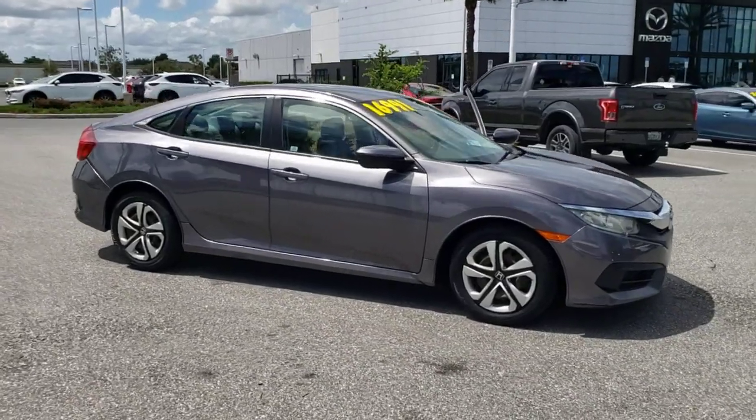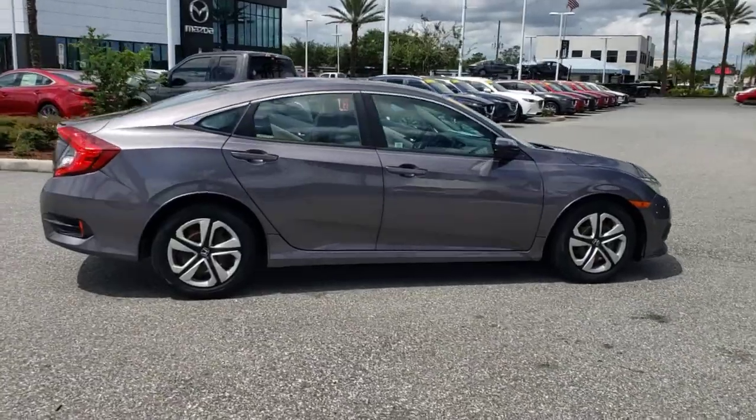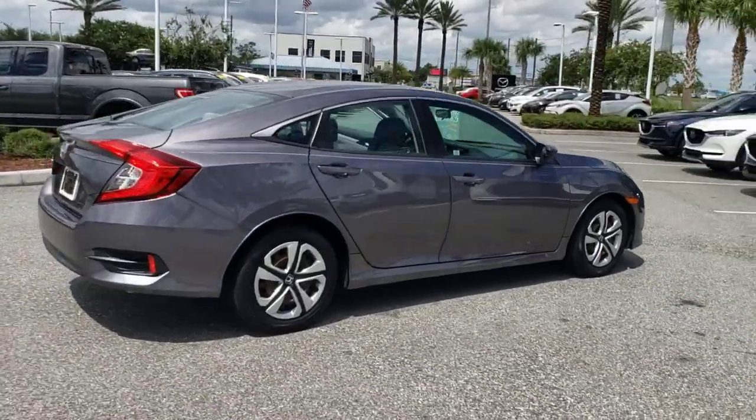Enjoy the view of this 2016 Honda Civic. With less than 30,000 miles on the odometer, this vehicle provides excellent value.